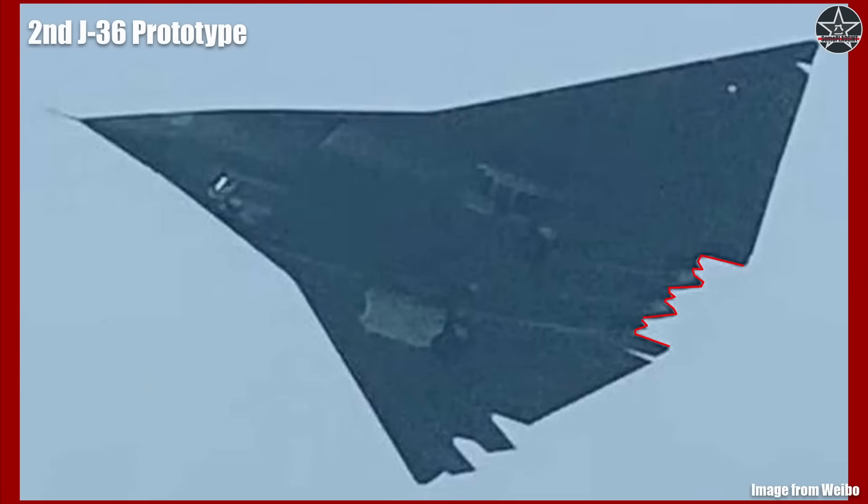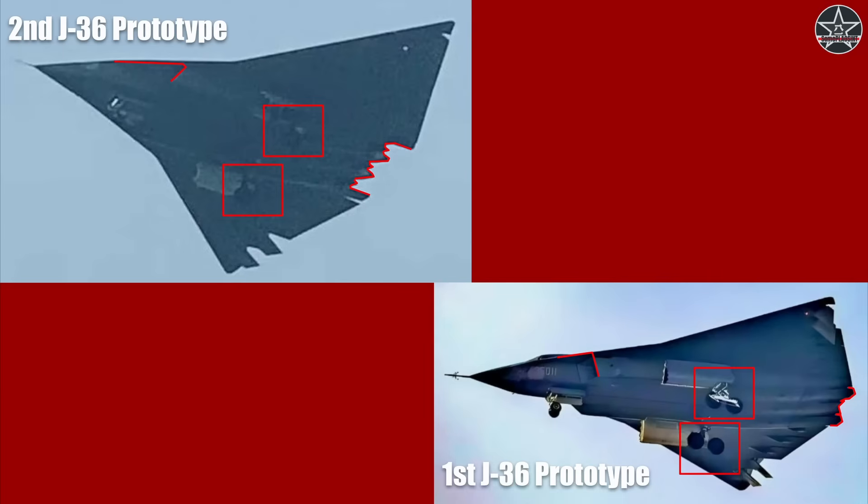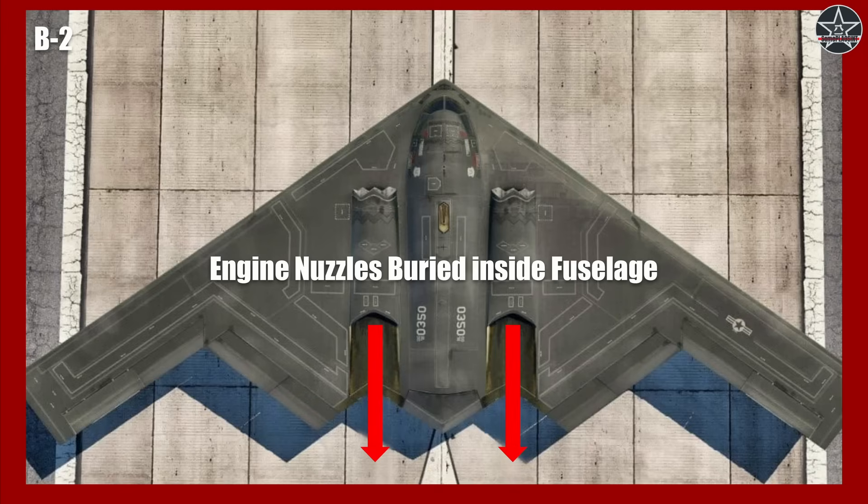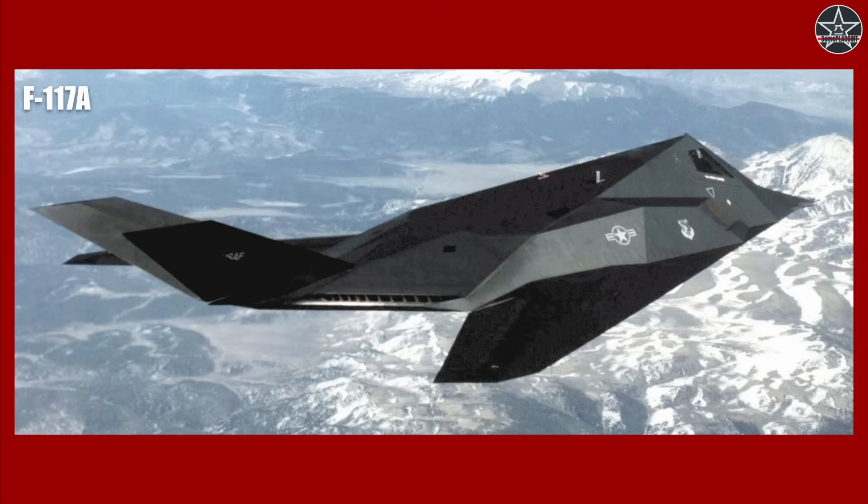The second prototype of the J-36 may offer some answers. It was seen flying early in the week of October 27, likely near the Chengdu Aircraft Corporation's facility. There are multiple visible changes compared to the first prototype. The curved inlets on the first one were changed to divertless supersonic inlets. The tandem twin-wheel main landing gear was redesigned into a side-by-side configuration. But the most prominent change is the engine exhaust. On the first prototype, the three engine exhausts are recessed into the fuselage — a design also adopted by various American stealth aircraft such as the B-2, B-21, F-117, and YF-23.